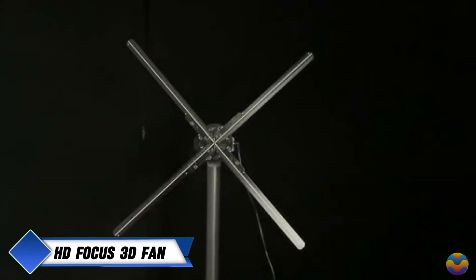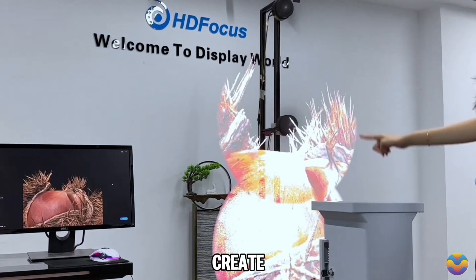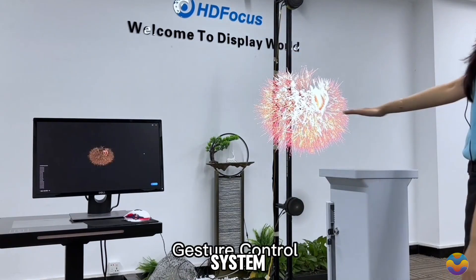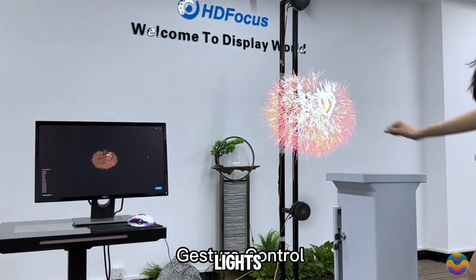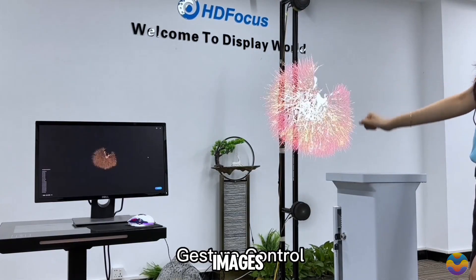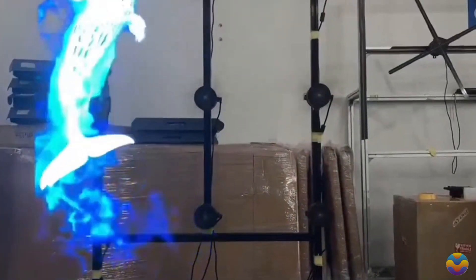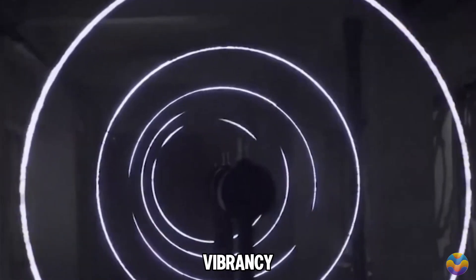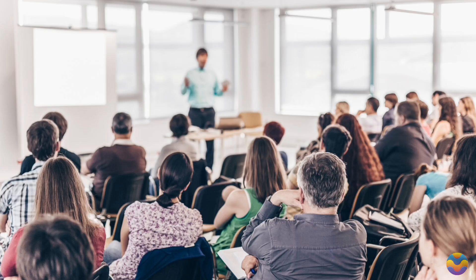The HD Focus 3D Triple Fan holographic display is an advanced visual technology designed to create breathtaking three-dimensional holograms. This system utilizes three synchronized holographic fans equipped with high-definition LED lights to produce vivid 3D images that appear to float effortlessly in midair. With a resolution of 3840 by 1440 and a brightness of 2,500 nits, the display guarantees clarity and vibrancy suitable for trade shows, retail spaces, and promotional events.